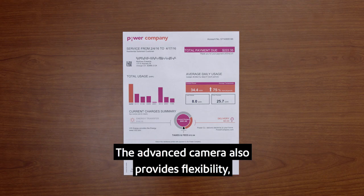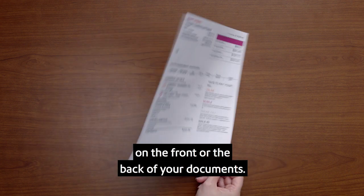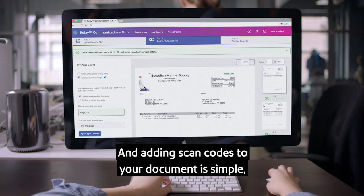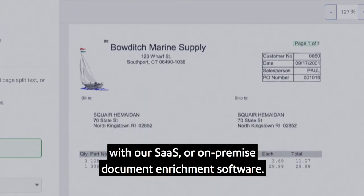The advanced camera also provides flexibility by being able to read OMR and 2D barcodes on the front or back of your documents. And adding scan codes to your documents is simple with our SaaS or on-premise document enrichment software.